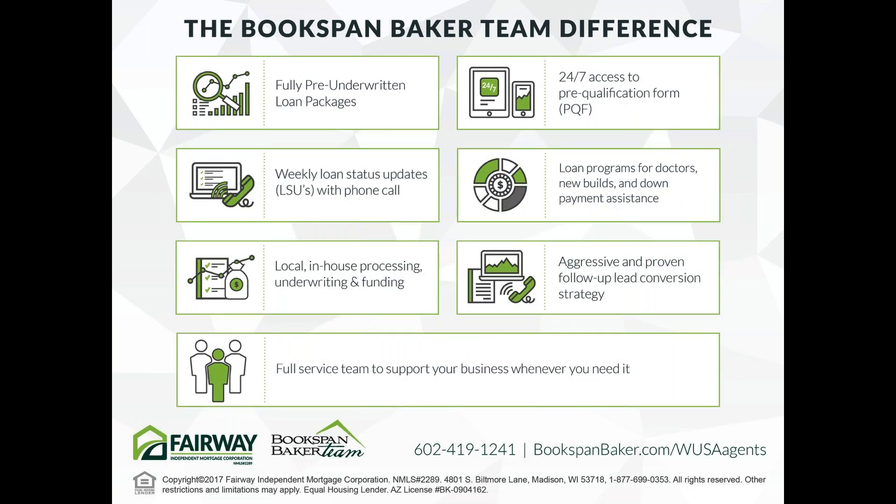Talk to us about the Bookspan Baker team difference. We have fully pre-underwritten loan packages, and that's why all our deals close. In six and a half years on our team, all of my deals have closed on time. We like to make the agent look good as well — so we can get future business.